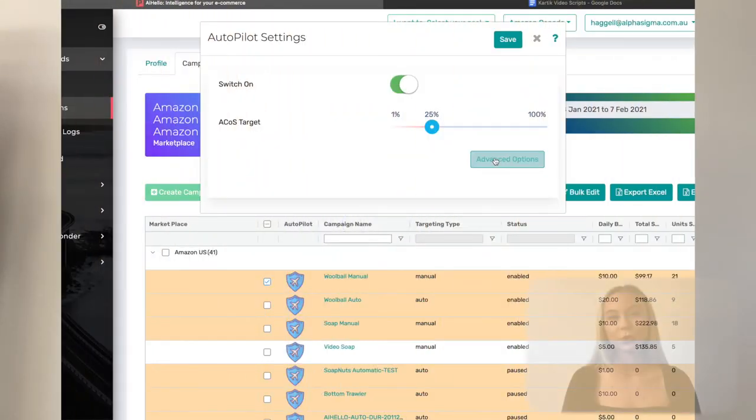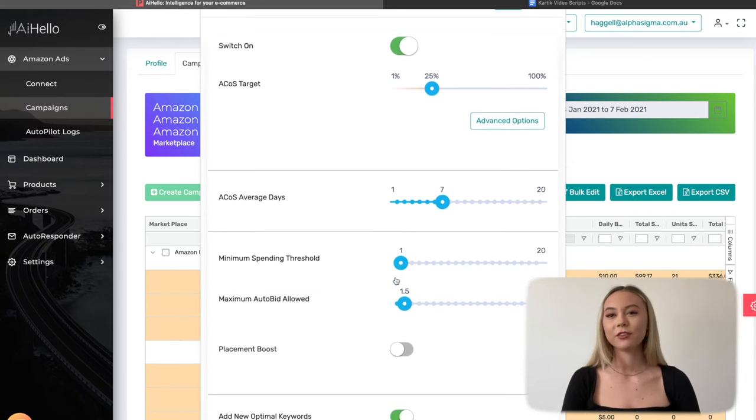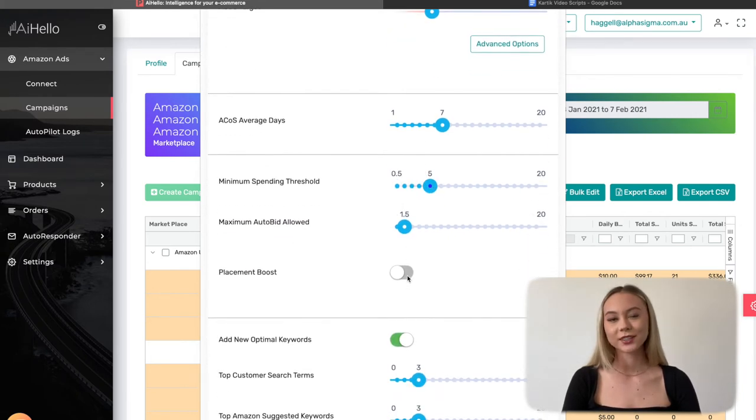The rationale is to pick up on recurring customers and have a much lower total ACoS. Autopilot: set the campaigns to 100% ACoS for all products likely to have recurring purchases, like home essentials, health and beauty products, etc. Raise the daily automated keyword mining from 3 to anything above 5. Raise the minimum spend threshold to the price of your product and max autobid to 10 times your CPC.